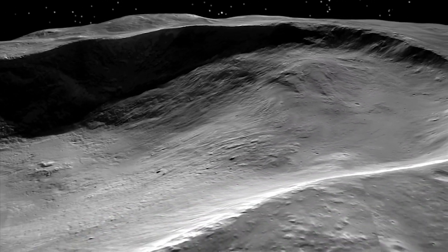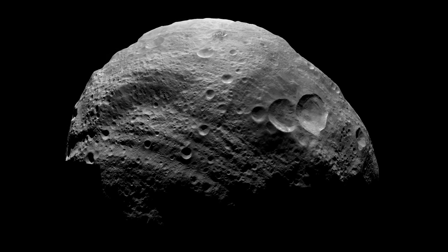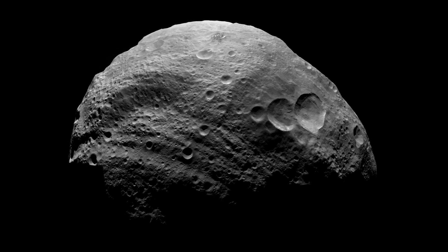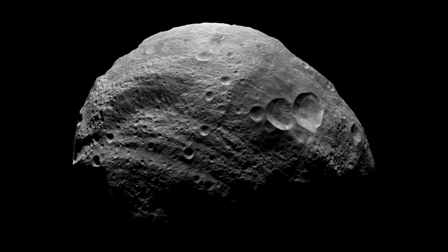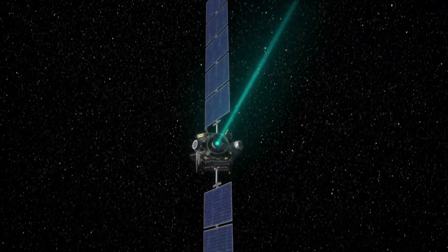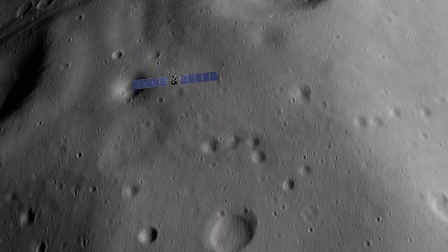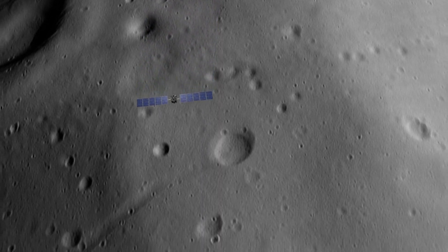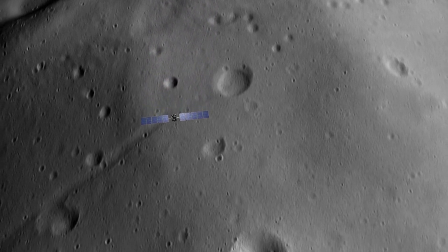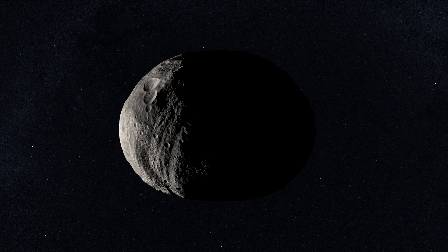As it turned out, Vesta is very massive — it makes up an estimated 9% of the mass of the entire asteroid belt. In July 2011, the NASA mission Dawn settled into orbit around Vesta to begin a year-long series of investigations. Dawn learned that the asteroid contains a large metal core beneath the rocky exterior, making Vesta a kind of mini-planet.